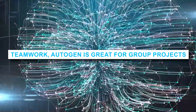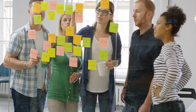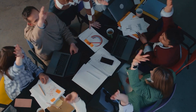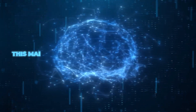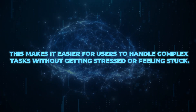Teamwork: Autogen is great for group projects. It lets different experts work together on the same task, so everyone brings their best ideas and the results are even better. It helps everyone feel like they're part of a team, making work easier. In today's fast-moving online world, it's essential to have tools that adapt quickly. Autogen does this by helping with automatic chats and different ways of communicating, making it easier for users to handle complex tasks without getting stressed.